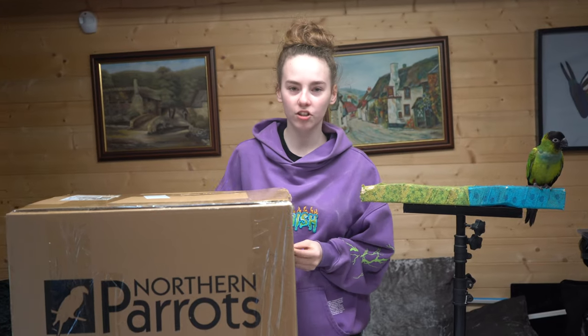Nora doesn't like big things — she gets a bit scared, as you can see. Anyway, let's just get into the video and open the box. I actually don't know what's in this box. My dad knows some things, but he forgot what's in the box, so he forgot what he ordered.